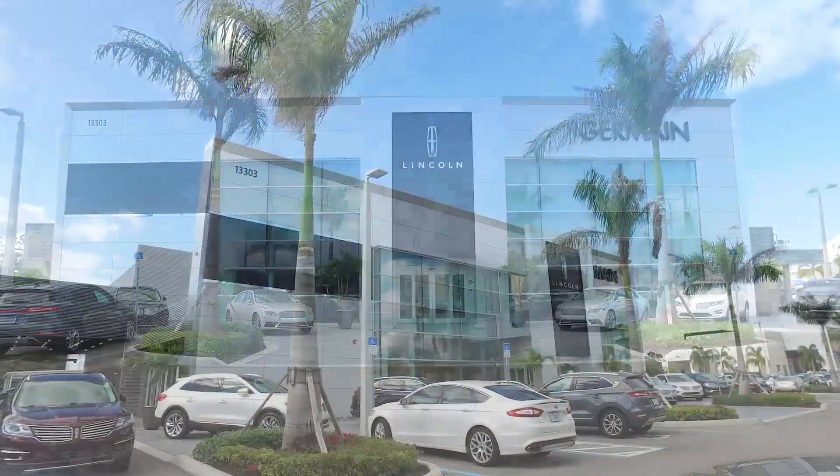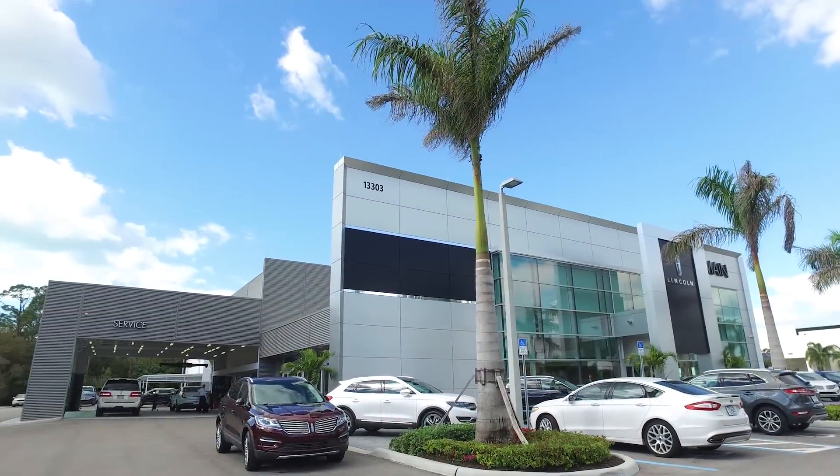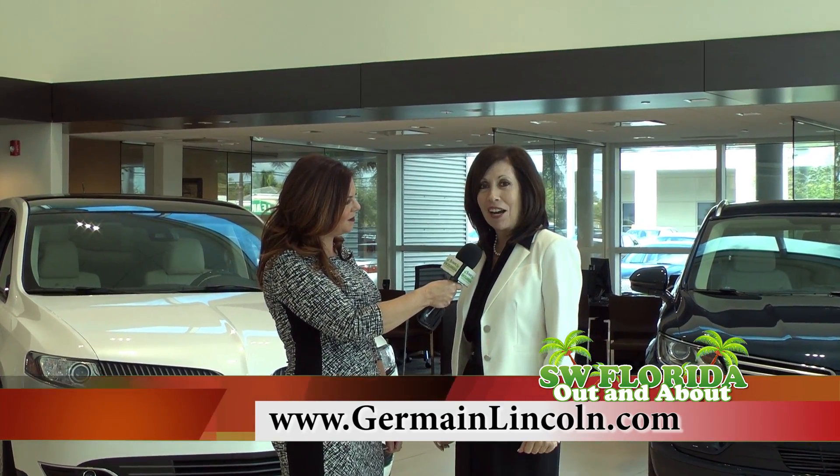Leslie, there's only one place in town to find the Lincoln Continental. Tell them how to find you. Yes, we're located just south of Wiggins Pass Road on US 41, or of course at jermainlincoln.com.